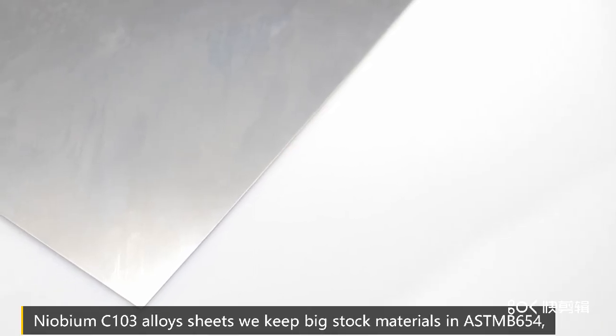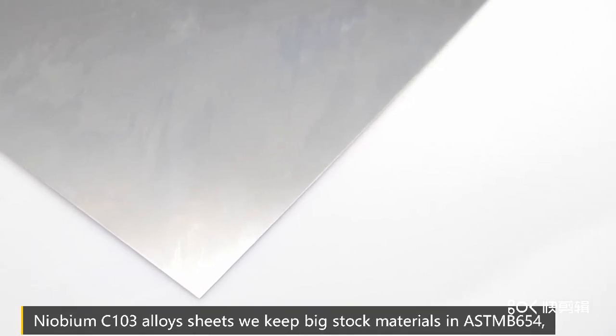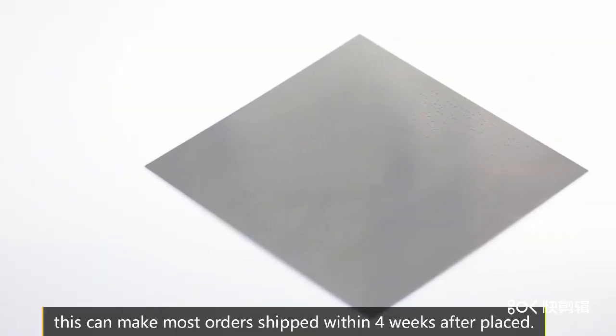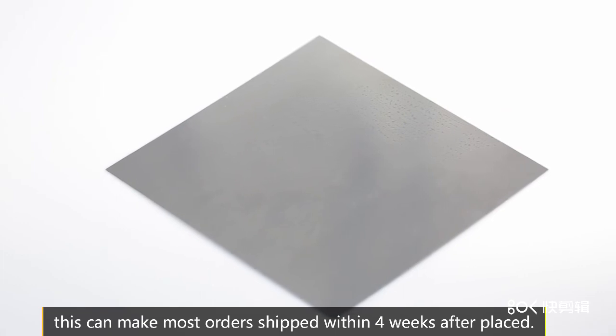Niobium C103 alloy sheets. We keep big stock of materials in ASTM B654. These allow most orders to be shipped within 4 weeks after placed.